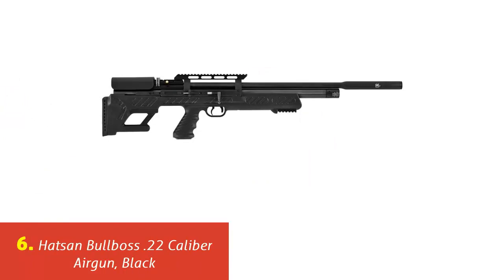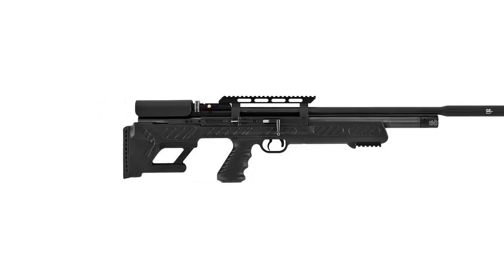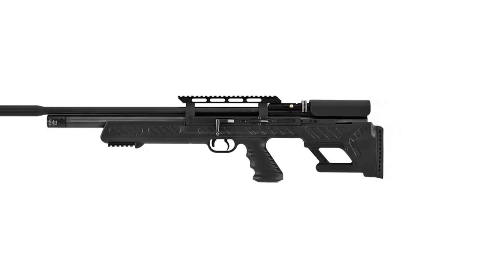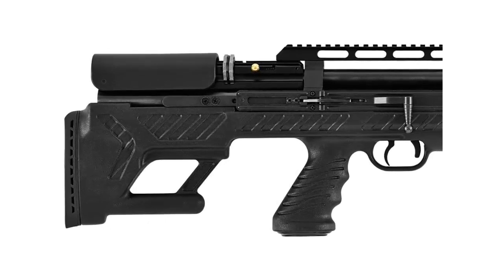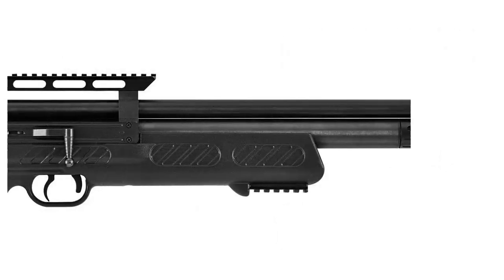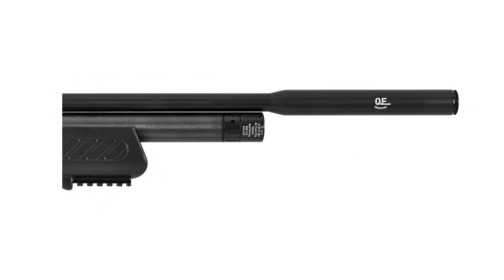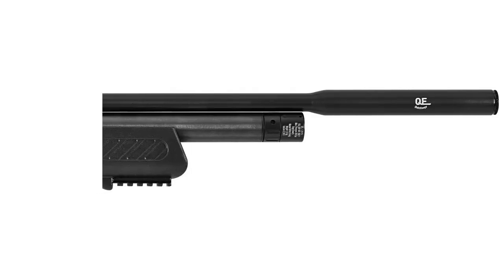Our list at number 6: Hatsan Bullboss .22 caliber air gun. Bullpup design, side lever action, multi-shot PCP recharged pneumatic air rifle. Advanced polymer ambidextrous pistol grip stock. Quiet energy fully shrouded barrel with integrated sound moderator reduces shot noise by up to 50%. Precision rifled and choked barrel for improved accuracy. Integrated accessory rail for mounting a bipod. Elevation and fit angle adjustable rubber butt pad and easy adjust cheek rest. Optics rail milled for both 22mm and 11mm mounts. Two-stage adjustable match trigger. Detachable 230cc air cylinder with easy-read pressure gauge. Comes with two detachable rotary magazines and quick fill adapter. Power output up to 42.4 ft-lbs of energy.